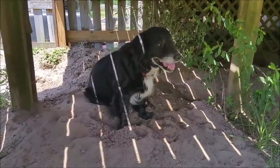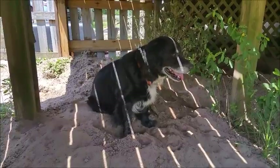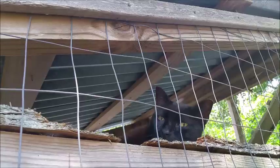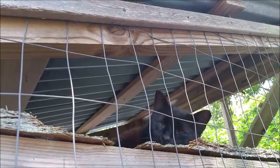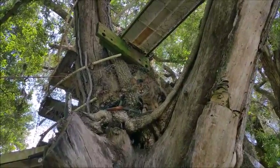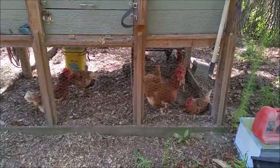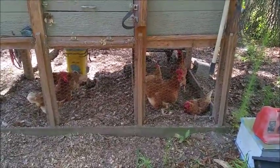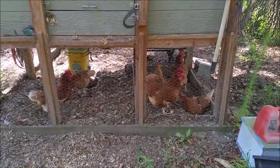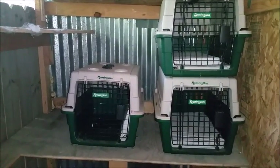In a hurricane bug-out situation, what am I gonna do about this guy, this little girl, this guy, her, and then what about these idiots? What do you do about them in a hurricane bug-out situation? For the cats, we have carriers ready to go — obviously one for each cat.